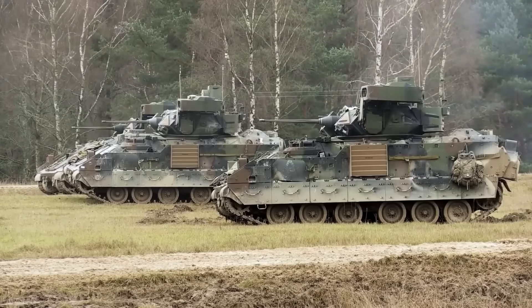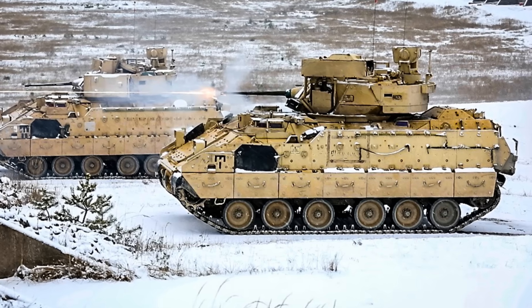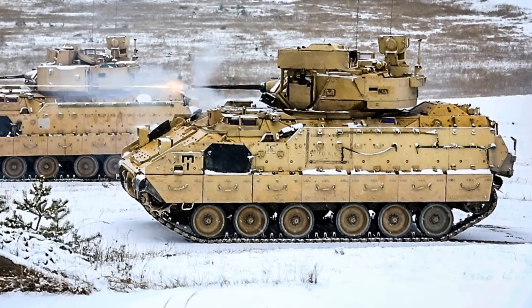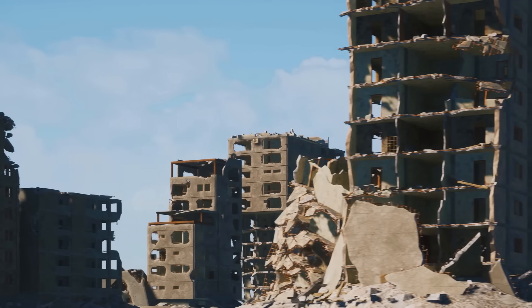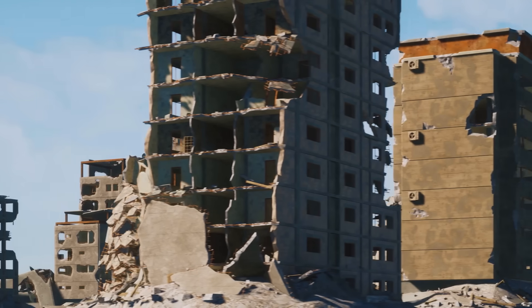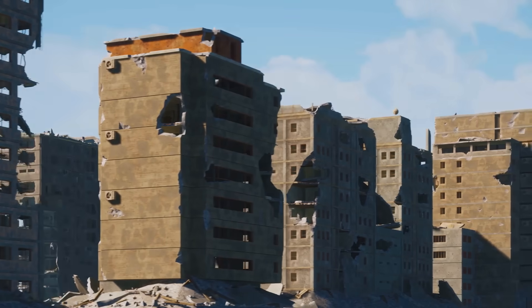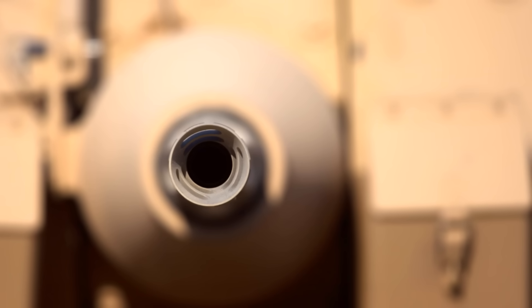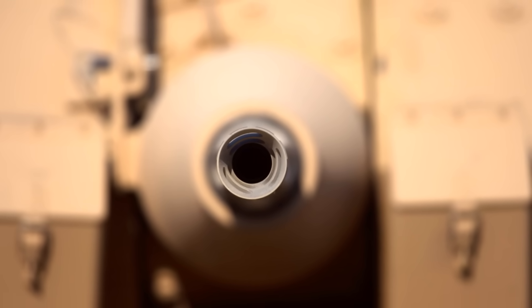One such tactic is the bounding overwatch, where one Bradley advances while another observes from a stationary position, ready to provide covering fire if required. This staggered movement ensures that at least one vehicle is always providing cover for the other. In urban environments, the Bradley's compact size compared to main battle tanks allows it to navigate narrow streets with relative ease.